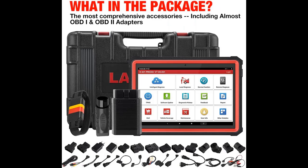Compatible with HD Module, supporting 24V diesel heavy-duty trucks. Also supports ADAS Mobile/Pro to perform ADAS Calibration Operations.